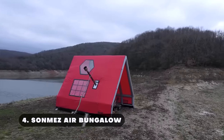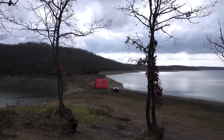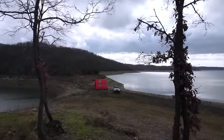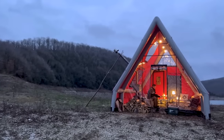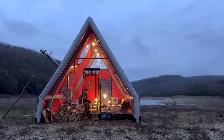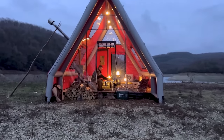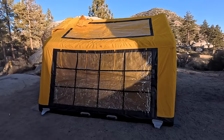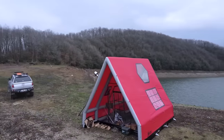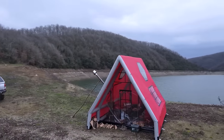Number four: Sonmez Air Bungalow. Unique in its design, the Sonmez Air Bungalow is an inflatable camping tent that can withstand all four seasons and offers a roomy sleeping place for outdoor excursions. With enough space to accommodate up to 10 people, the Sonmez Air Bungalow ensures that everyone has sufficient room to unwind and sleep well.